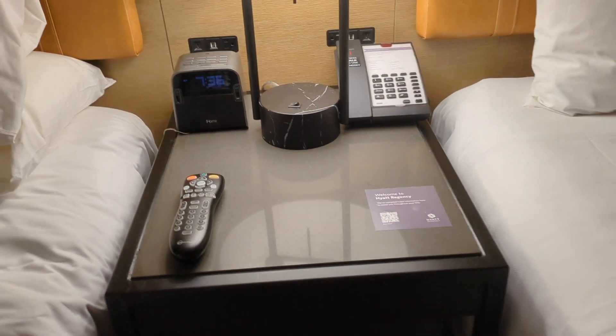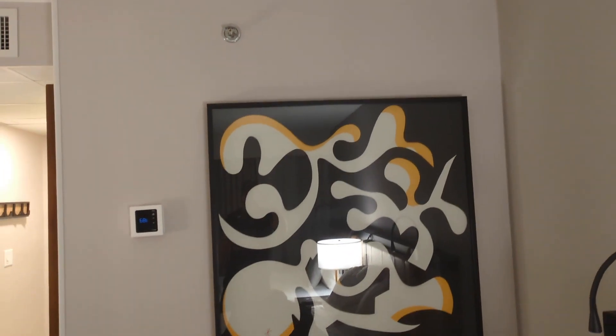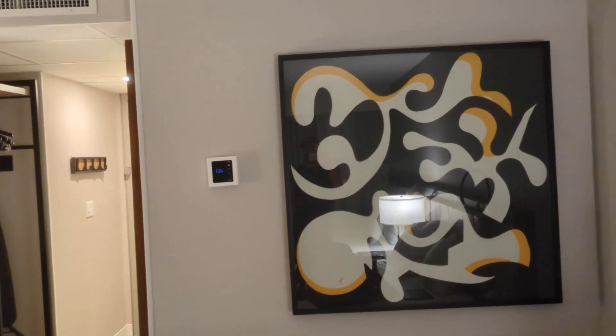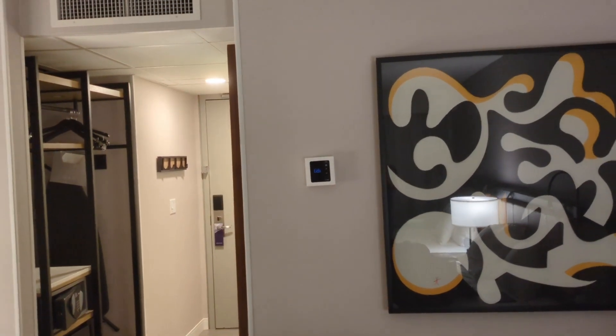There's a nightstand here with an alarm clock, phone, and a nice light. It's got a nice design with some wallpaper. We've got a digital-looking thermostat with buttons to press to change the temperature up and down.